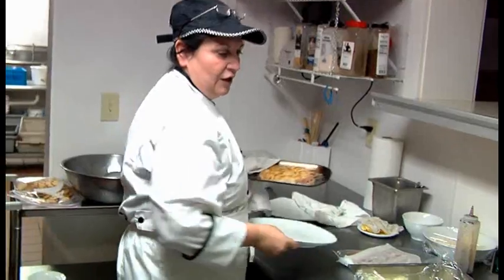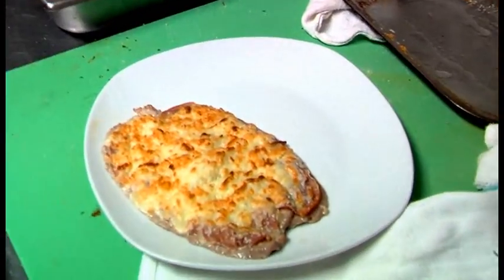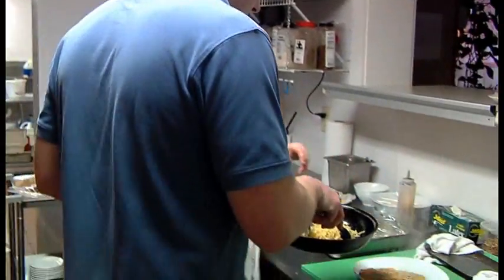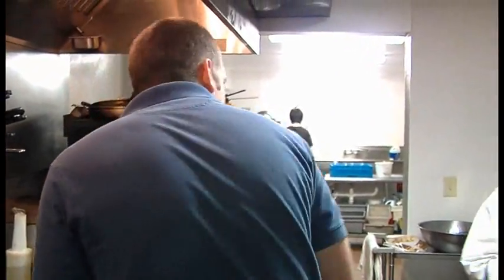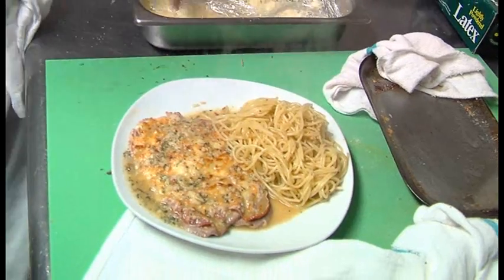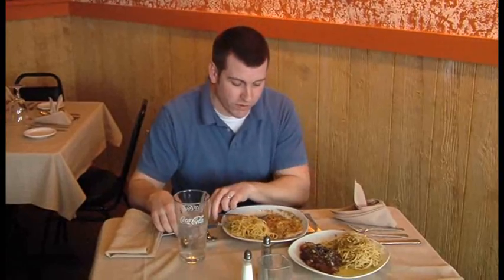Our veal is out — look at this, saltimbocca romana, which means jump in your mouth Roman style. All right folks, I've got a lot of food here that I need to work on. So if you're looking for the freshest, finest, authentic Italian cuisine, there's no place like Francesca's Restaurant right here in Hallowell. You're going to try this veal — to die for.